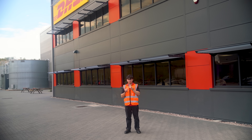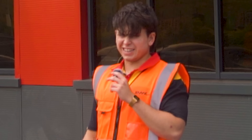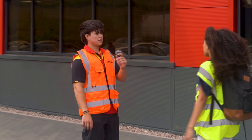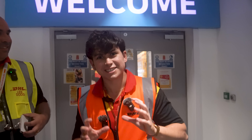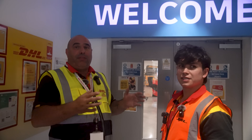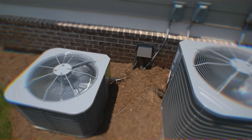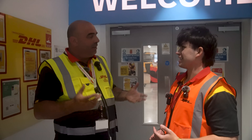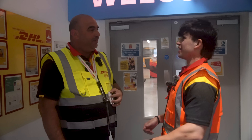If you thought we were only visiting one site today, you were wrong. Welcome to DHL East Midlands Gateway, Kegworth. We're inside with Lee, who tells us this is Perkins Engines' aftermarket site — they pick and pack parts for worldwide distribution, predominantly engine parts for hospitals, tractors, air conditioning units, and a multitude of other things. Around 130 people work here, and it's a busy warehouse operation.